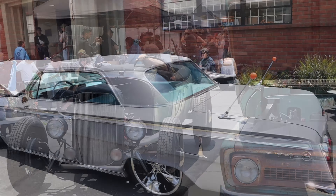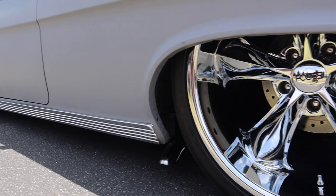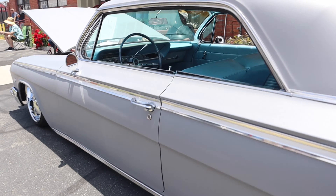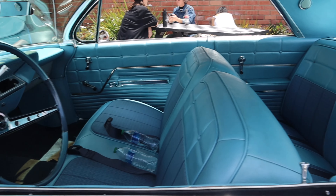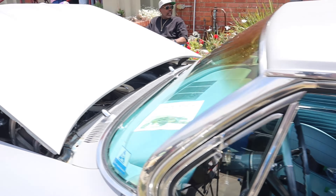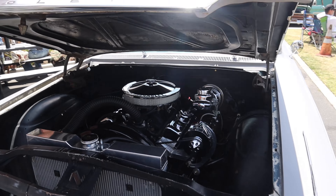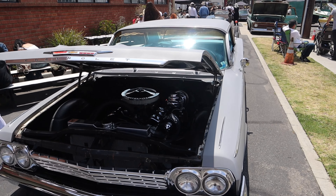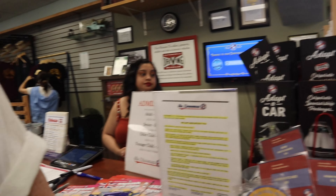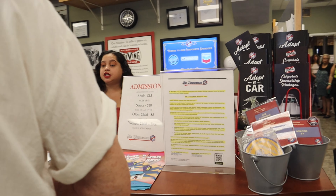Back to the low riders right here - super low. Blue interior. Almost ten dollars to get in.